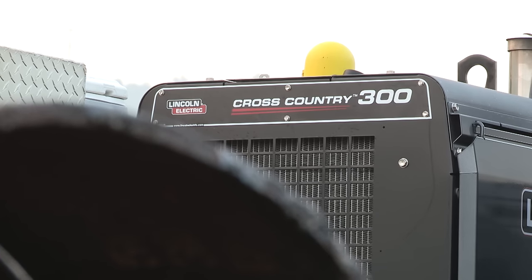I have an old '61 Lincoln that I'll never sell, and that weld machine is excellent — it's the best weld machine I've ever owned, that old '61. And this Cross Country 300, I can get it to weld a lot like it.